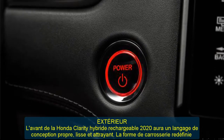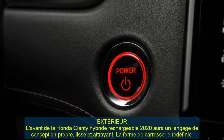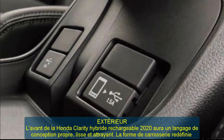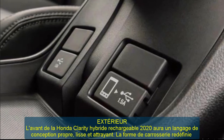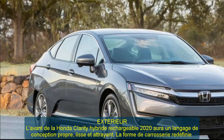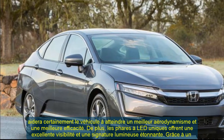Thanks to a longer wheelbase and wider stance, the new model is specially engineered for a smooth and comfortable ride. The deck LED spoiler and sleek aerodynamic shape ensure an eye-catching effect.